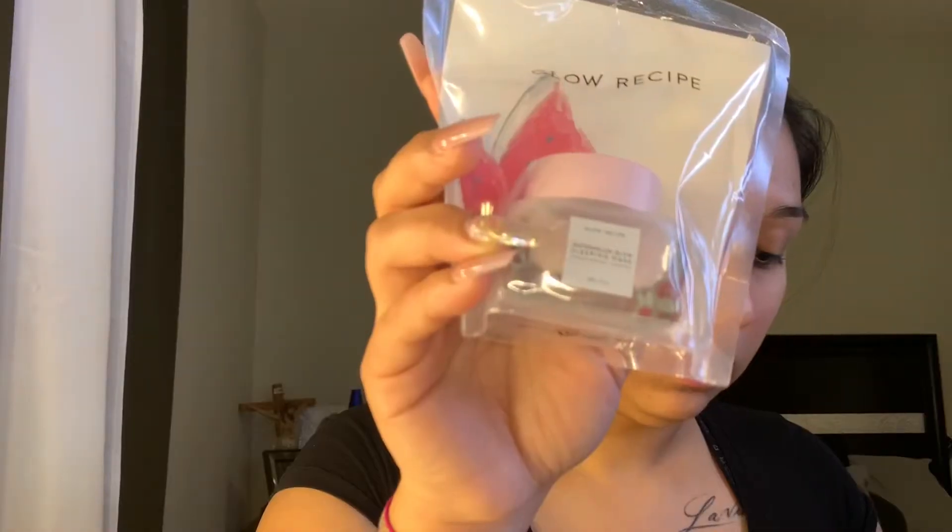This is a glow sleeping mask. It basically smooths and perfects skin overnight. It's a pillow-proof formula, an irradiance-boosting face mask formulated with soothing amino acid-rich watermelon extract, hydrating hyaluronic acid, and pore-refining AHAs that work while you sleep to gently exfoliate and clarify. This one retails for $22. I'm not going to try it out just because it's a sleeping mask — but it has a gel-like feel and smells like watermelon.